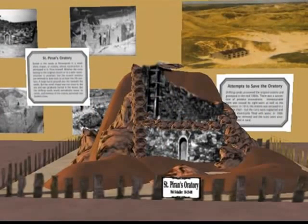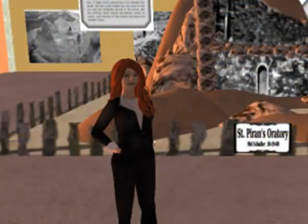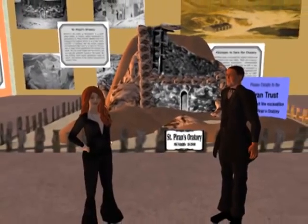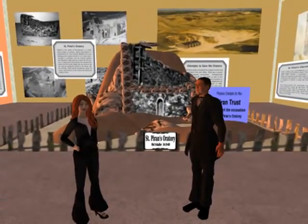Welcome to the 2009 St Piran's Day Celebration in Second Life. I'm delighted to be joined here by the builder of this wonderful virtual museum and our host today, Ethelred Weatherwax.